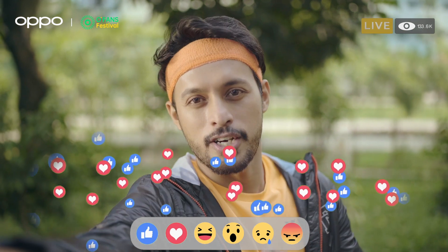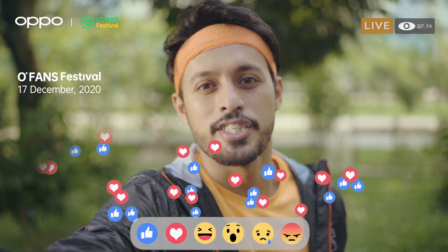The rest is live. Hello, friends. Do you know that on December 17th, 2020, OPPO is launching something special?